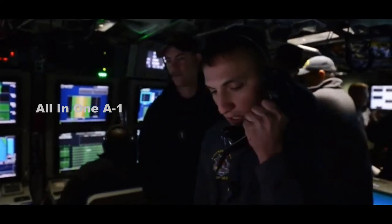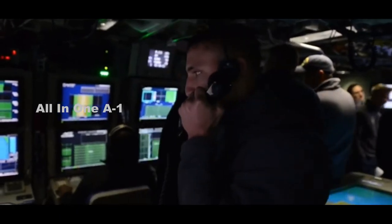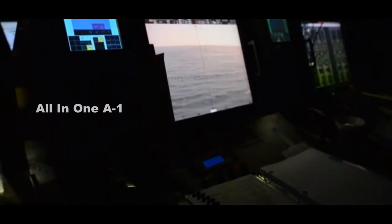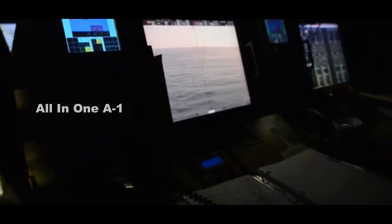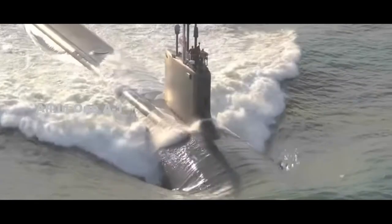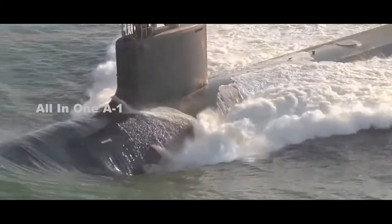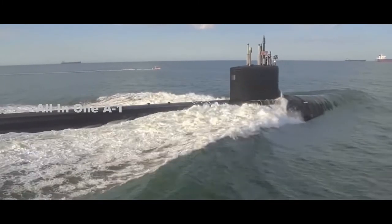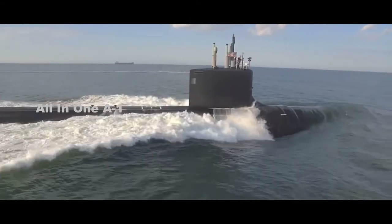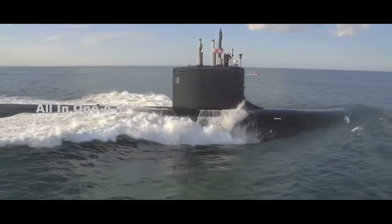Electric Boat also specializes in overhauling and repairing fast attack boats. The Ohio-class fleet ballistic missile submarines and the Sea Wolf-class SSN-21 attack submarines were both constructed by General Dynamics Electric Boat. However, most of the work at the shipyard is currently concentrated on the new construction of Virginia-class attack submarines. The USS Virginia, SSN-774, was first commissioned in 2004, and each new Virginia-class SSN block combines more features and cutting-edge technology.